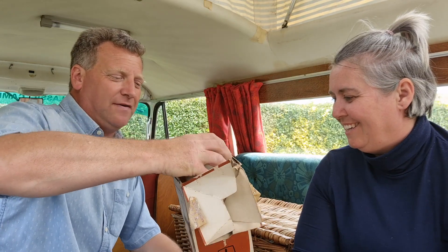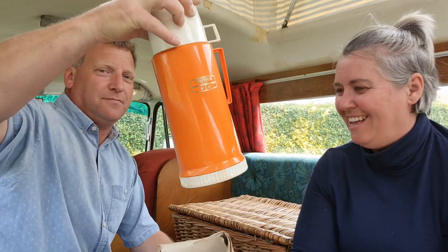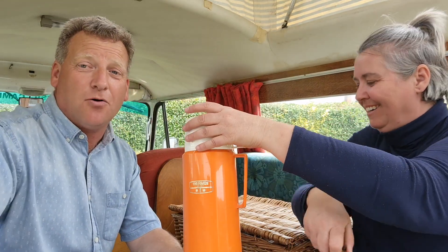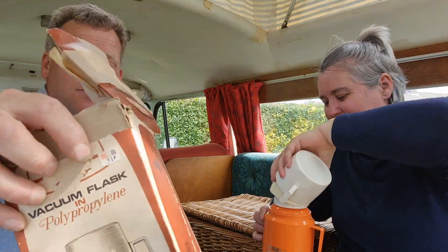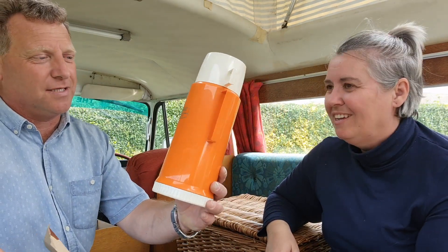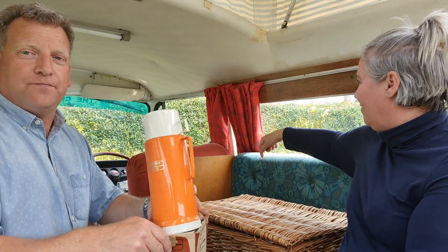Don't forget about this - this is the original 1970s thermos. Look at the colour of that - and it's in its box! The price is 91p. Something about the 70s orange colour - I think it is great, it's a fantastic colour. It's a bit like why I chose this vintage style.